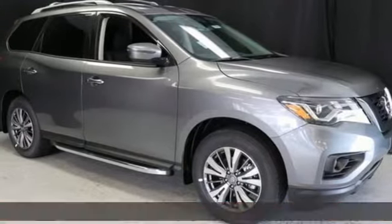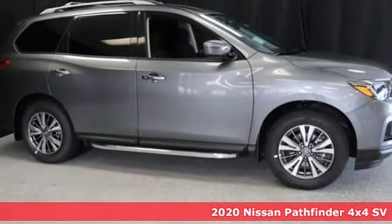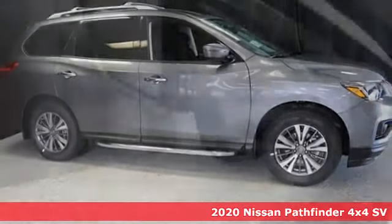Here's a new 2020 Nissan Pathfinder. Whether it's conquering your next big adventure or your next busy day, Pathfinder is ready.